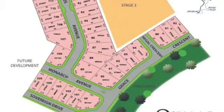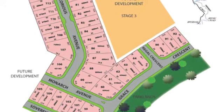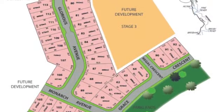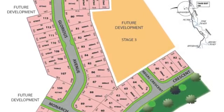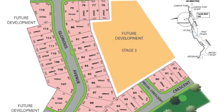As you can see, Stage 2 is currently under construction and should be finished around June, but we are taking expressions of interest right now. Blocks in Stage 2 range from 375 metres right up to a massive 735 metres — without doubt the largest building blocks in the area. Couple that with the estate's features and location and we're confident these blocks will sell very quickly.